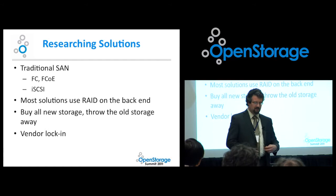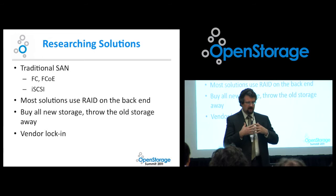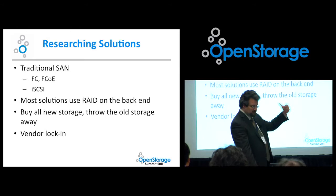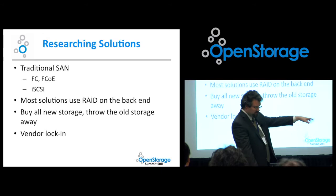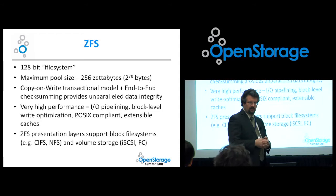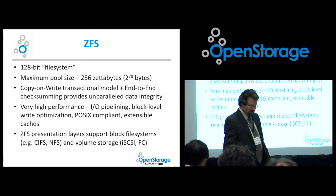We were researching solutions and also looked at the higher-level infrastructure — traditional SANs using fiber channel, fiber channel over Ethernet, iSCSI — though we didn't even have a SAN infrastructure to plug into. Most of them used RAID solutions on the back end and told us you'll be locked in with only our storage. So ZFS really began to attract me as I was doing the research. It's a 128-bit file system; the maximum pool size is 256 zettabytes. It uses a copy-on-write transactional model plus end-to-end checksumming for data integrity. It checksums every block as it's read and written, stores multiple copies, and can understand and correct corruption. It's designed to work on unreliable underlying media.